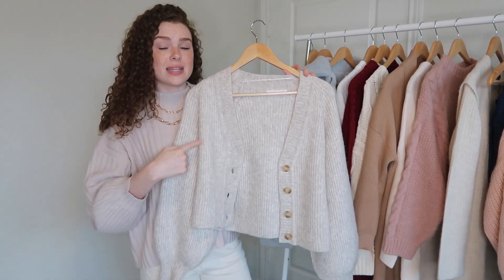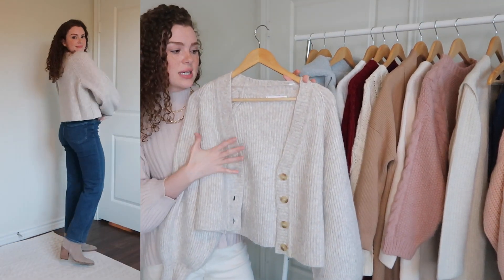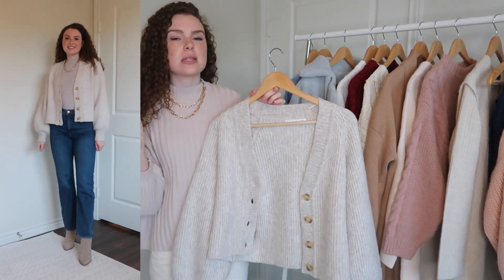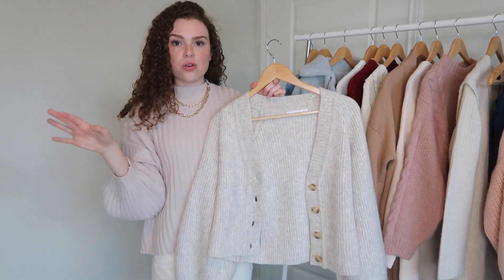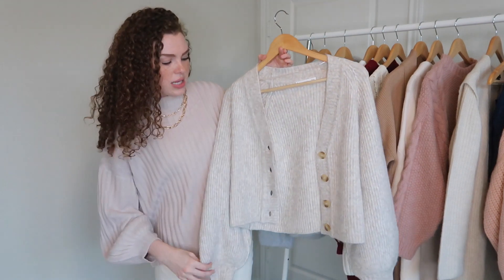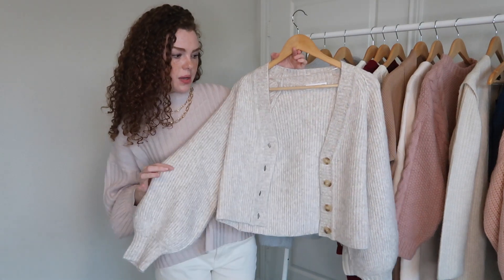This button-down cardigan is also a Mango find. It comes in two colors and is almost sold out, but I wanted to share it because it's so cute. Cardigans with buttons down the front are super in style right now. It also comes in a pastel mint green color which is absolutely beautiful. The sleeves are balloon sleeves and I got a size small.